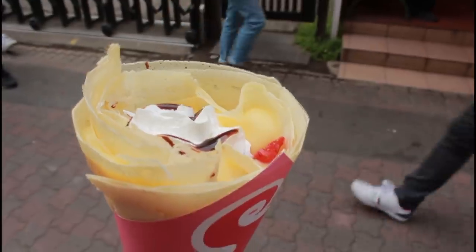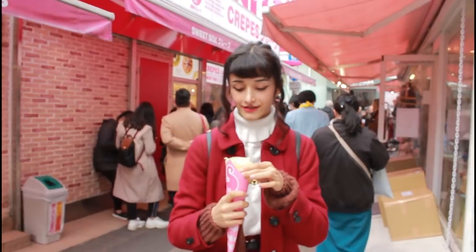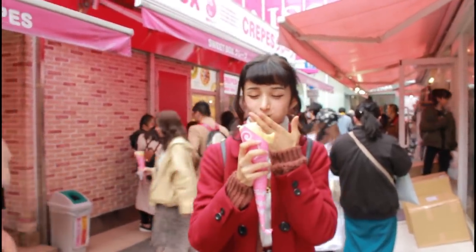I got one with strawberries and cream and custard and chocolate sauce, and Mel got one that literally has a piece of cheesecake in it. Needless to say, we both thoroughly enjoyed our warm, sweet crepes.